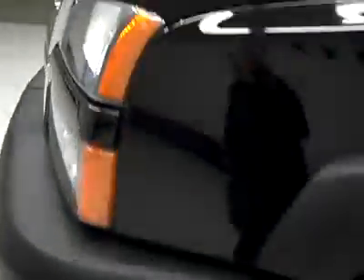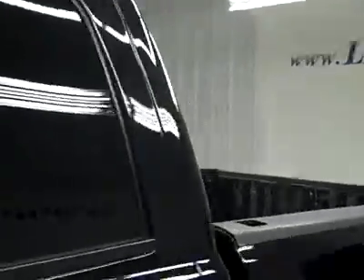Going down this side, again very clean shiny paint, no dents or scratches over here either. The hood's nice and clean too, and the body of this truck is in great shape. Let's take a look inside.